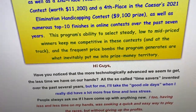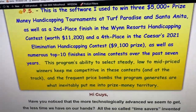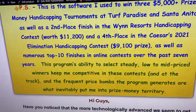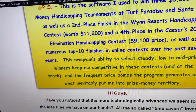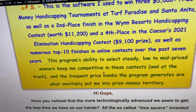He says the program is very steady when he's using it — it keeps him in the game with moderate prices. The frequent price bombs the program generates are what usually puts him into the top prize money territory.